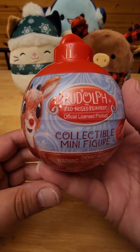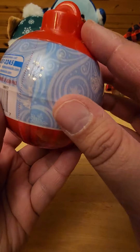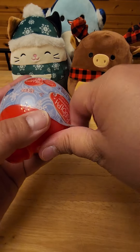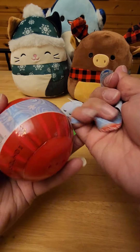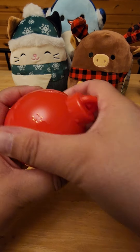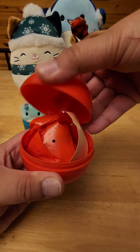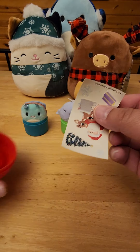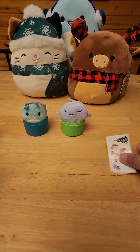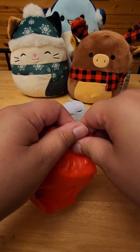I also got at Walmart the Rudolph the Red-Nosed Reindeer collectible minifigures. I'm hoping I can turn them into ornaments for my tree. They are in blind bags, and you get stickers — those are cute, I could use those for my Christmas cards.